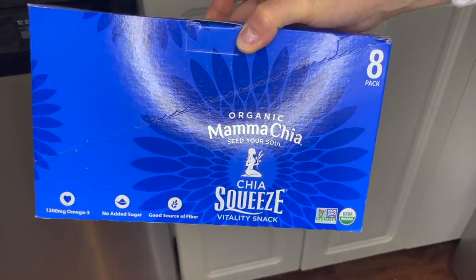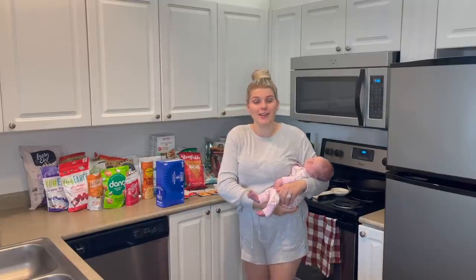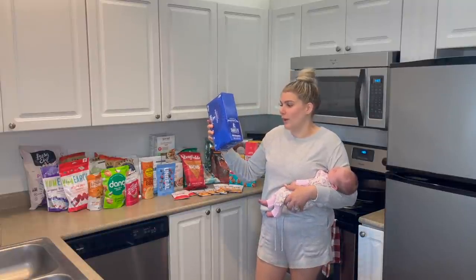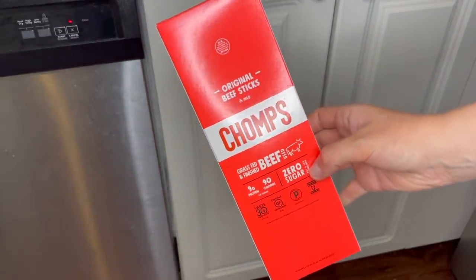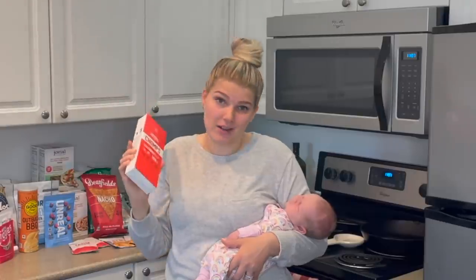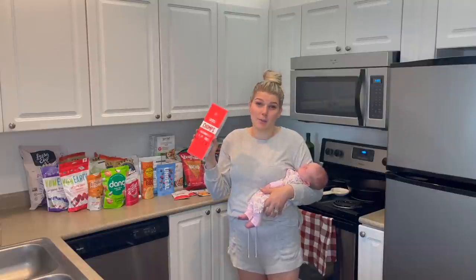This is something new for us — it's the organic Mama Chia chia squeezes. They're a vitality snack. I've had the Mama Chia drinks before — they're in a little glass bottle but very filling because they're filled with chia seeds. This is something you could easily make yourself, but I thought these would be great as a breastfeeding snack. We grabbed them in the wild raspberry and they're basically the drink in a pouch. We also got a box of Chomps — if you've heard me talk about these in past Thrive hauls, you know we actually like the Thrive Market brand better, but they were out of stock. The Thrive brand is a lot easier to chew, which is easier for Logan.